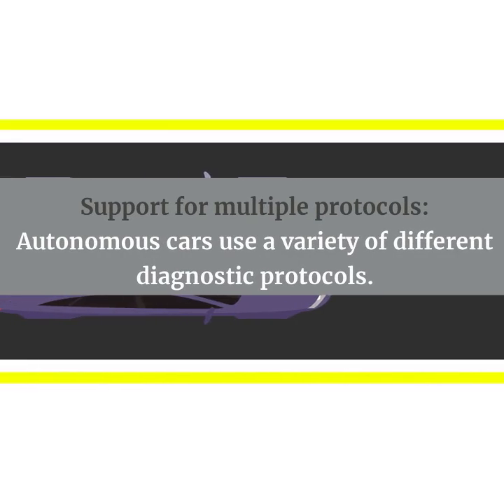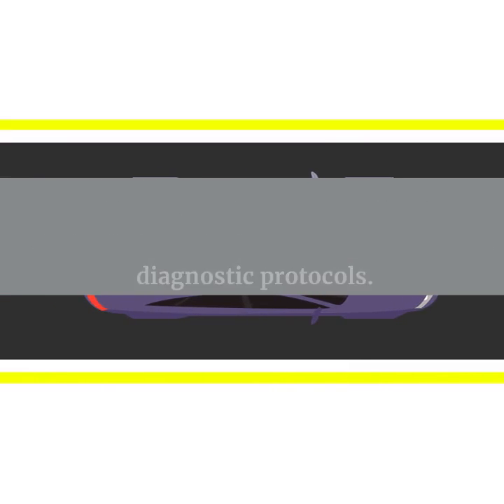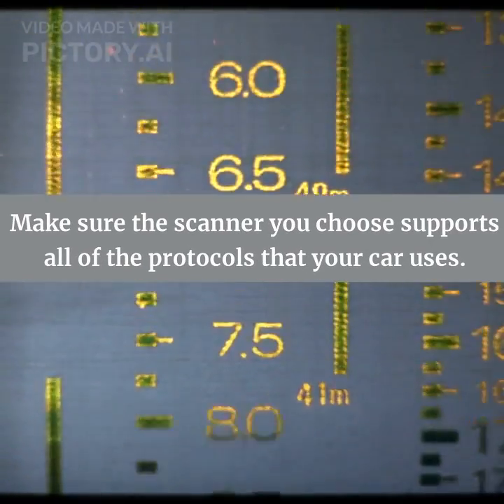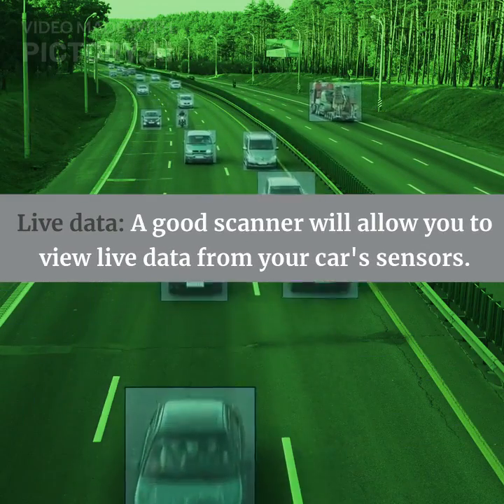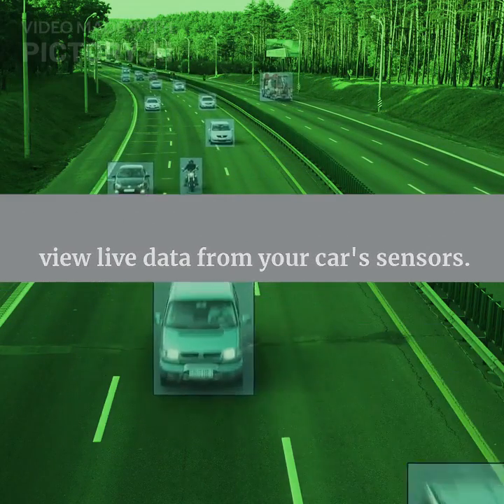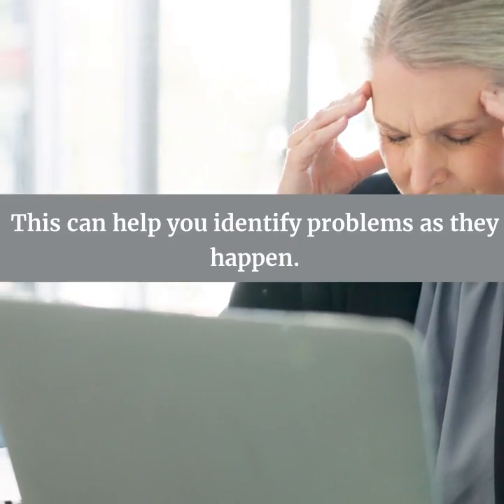Support for multiple protocols: autonomous cars use a variety of different diagnostic protocols, so make sure the scanner you choose supports all of the protocols that your car uses. Live data: a good scanner will allow you to view live data from your car's sensors, which can help you identify problems as they happen.